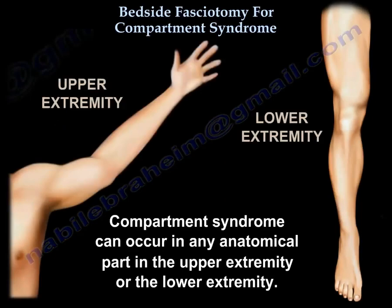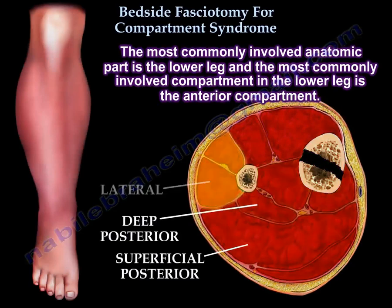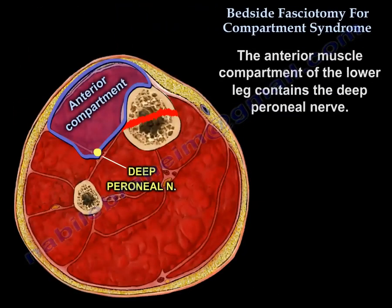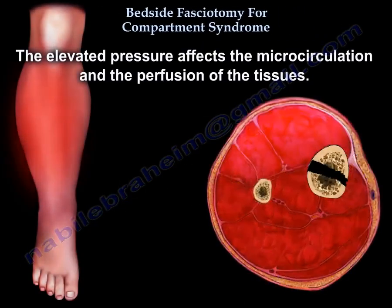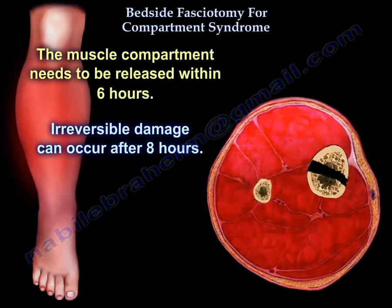Compartment syndrome can occur in any anatomical part of the upper or lower extremity. The most commonly involved part is the lower leg, and the most commonly involved compartment there is the anterior compartment, which contains the deep peroneal nerve. That nerve gives sensation to the first web space, so check for numbness there when examining for compartment syndrome. Elevated pressure affects microcirculation and tissue perfusion. The muscle compartment needs to be released within 6 hours; irreversible damage can occur after 8 hours.